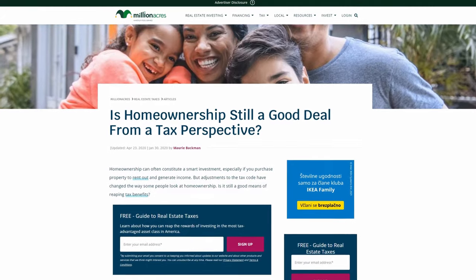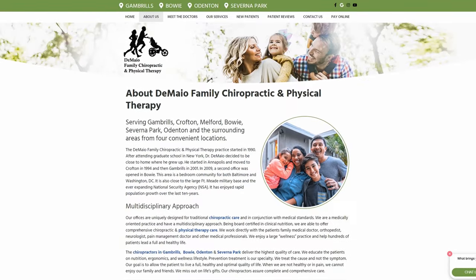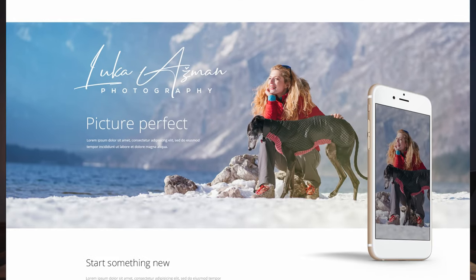In stock photography, leaving space is even more important because you never know how the customer will use your image. Customers will often crop your image in different ways — for a website banner, an Instagram post, an Instagram story, or a horizontal magazine cover. If you're cropping too tight, they won't be able to use your image, so they won't buy it. Customers also often place text or other elements on the image, so if there's no space for text, they won't be able to use it. If you need to take a few steps back or zoom out a little to ensure enough space around your subject, do that.